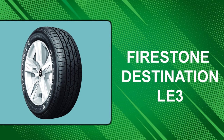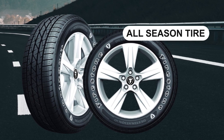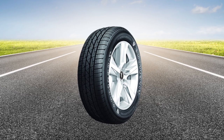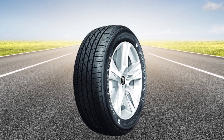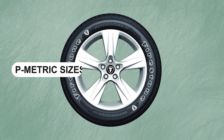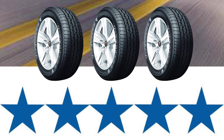At number 2: the Firestone Destination LE3. The Destination LE3 is an excellent highway all-season tire that undercuts its premium competition in price without sacrificing too much in terms of performance. The only area where it shows its lower price is the ride, which doesn't feel very smooth when compared to other P-metric tires. The Destination LE3 is only available in P-metric sizes, though with reasonably high load ratings.